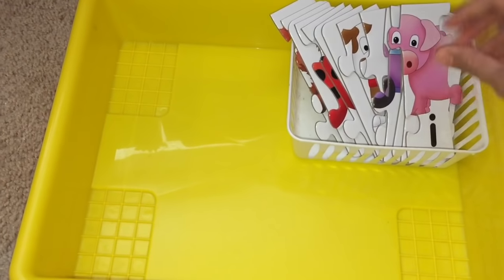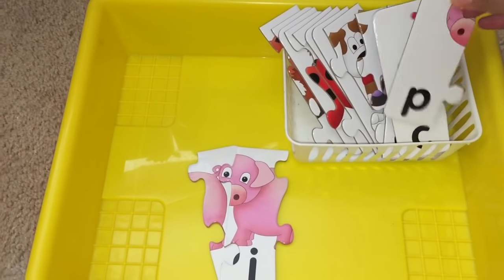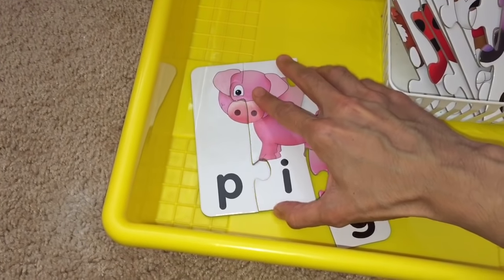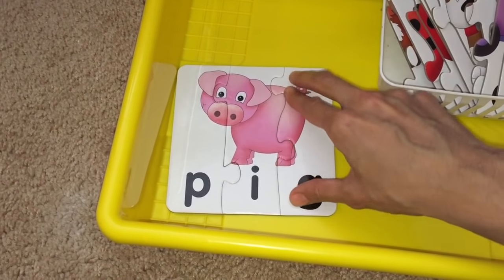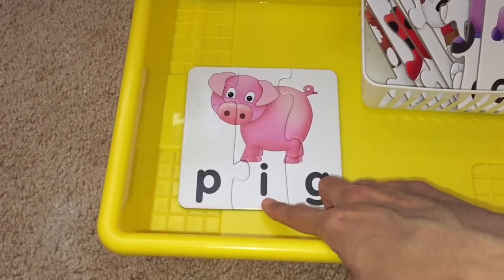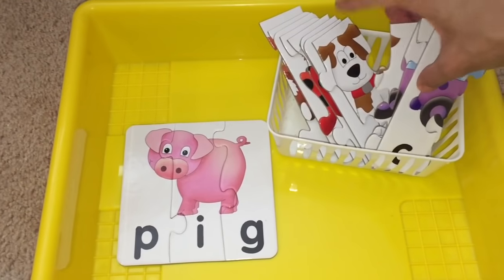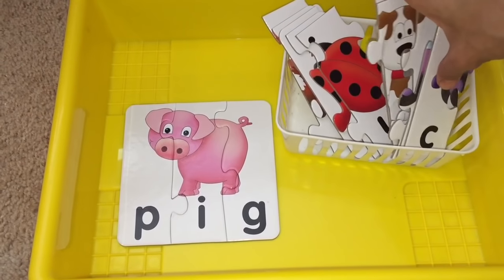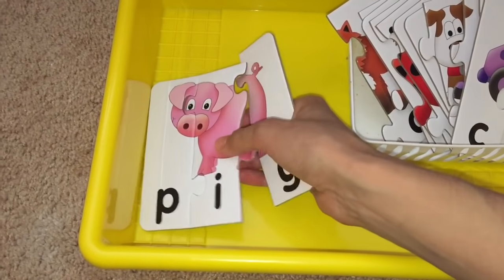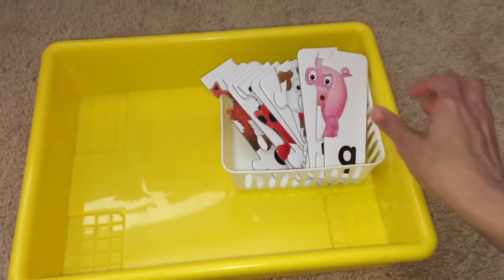Here we have another one — a wonderful puzzle that I'll link below. It has three-letter words and they put the puzzle together. P, e, g — they put the three pieces together and go over the letter sounds: P, e, g. What does that say? Pig. There's all types: car, dog, bug, fox. It's good for putting puzzles together, logic, going over letter sounds, and working on pre-reading skills.